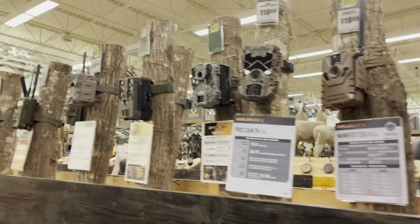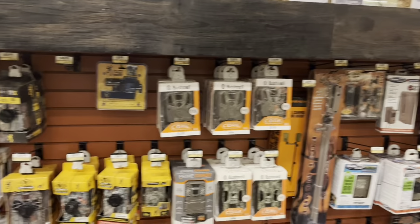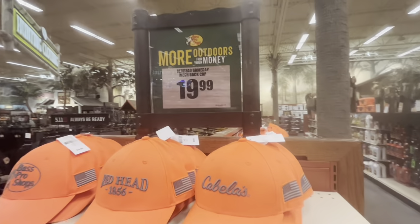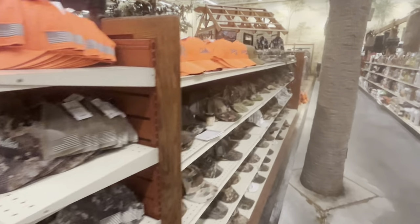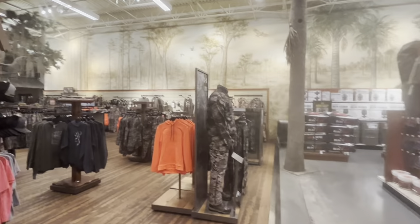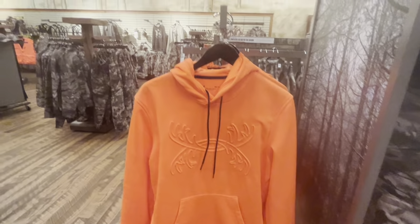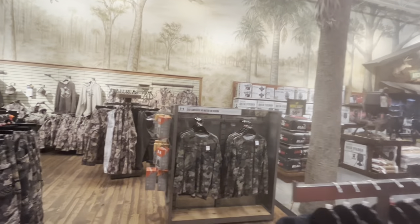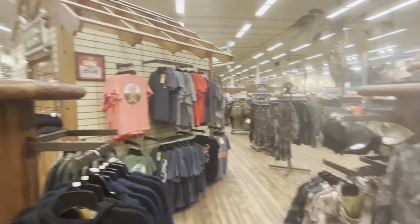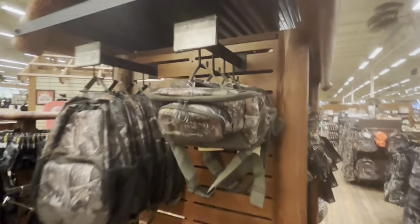There's a whole aisle full of trail cams. We've got some camouflage hats, honey hats. More hats over here. So here's all the hunting clothing — this is all of the camouflage they have. It's like Under Armour. All the clothing you want to wear when you want to be unseen is right here in this corner of the Bass Pro Shop. Backpacks, fanny packs right here.